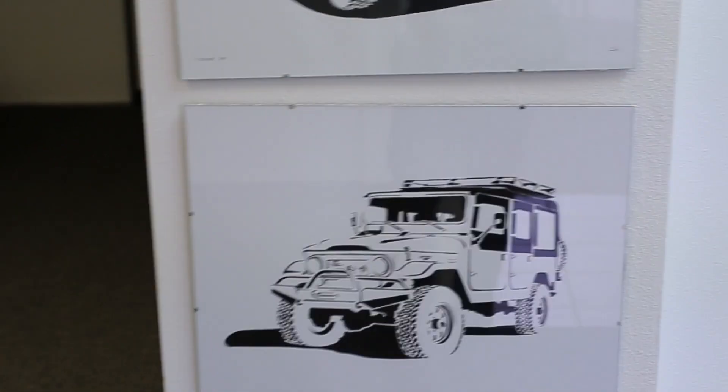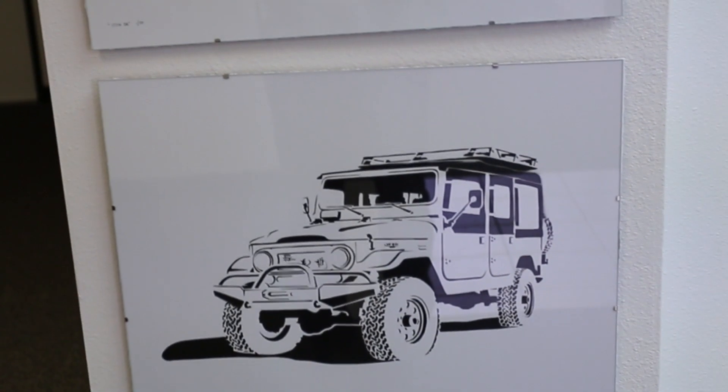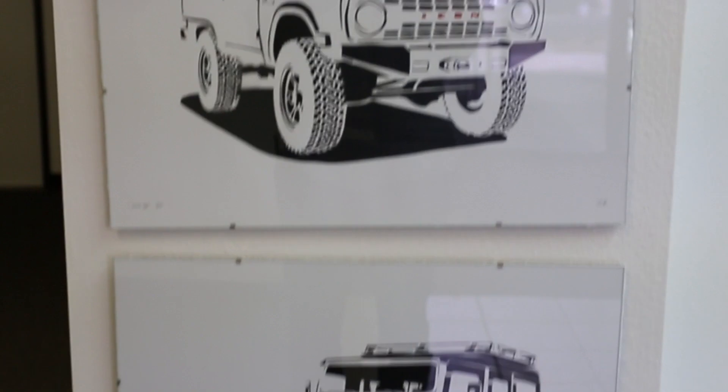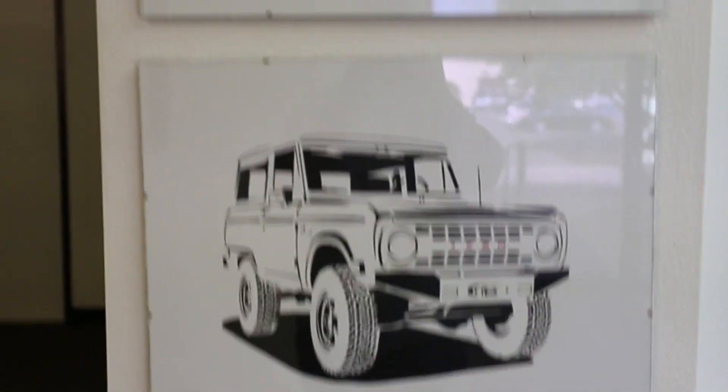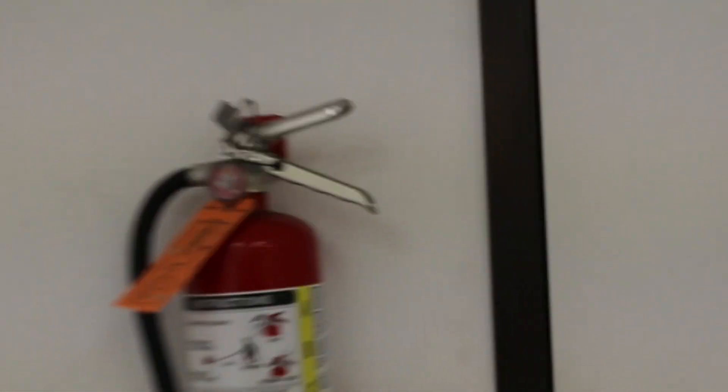I don't know if you've ever seen these, but these are kind of cool. We work with a guy back east, Christopher Holinski, with Manual Designs. We've commissioned these of our FJ44, our Bronco, and our CJ. They're hand-painted stencil art graphics that we're doing a limited series of, and they're for sale on the Icon site at Icon4x4.com.